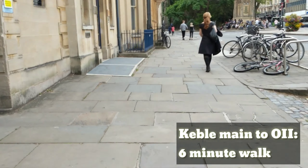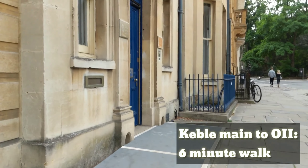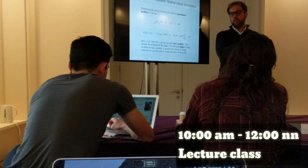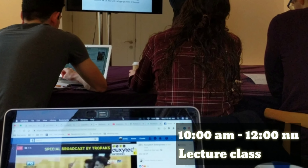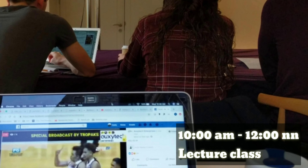Now we're heading to One Saint Giles, which is my department — the Oxford Internet Institute. This is the class I had today: Machine Learning. We have a lab in the afternoon, so this is just the lecture portion of it.